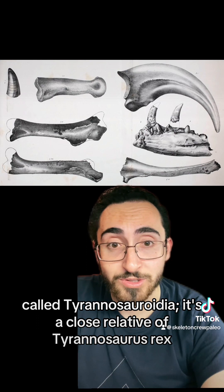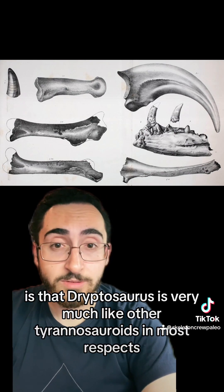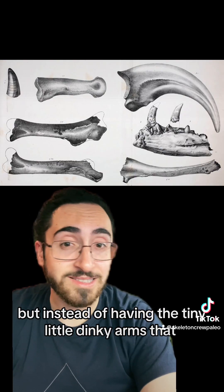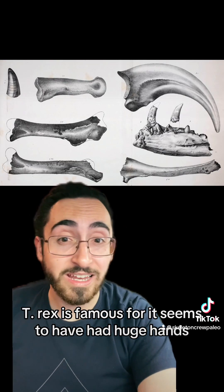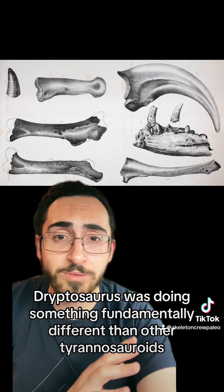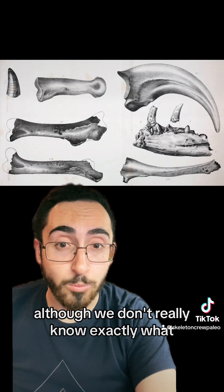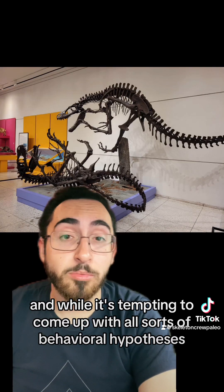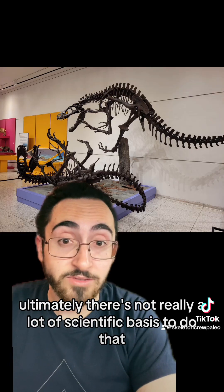It's a close relative of Tyrannosaurus rex. What's really cool is that Dryptosaurus is very much like other Tyrannosauroids in most respects, but instead of having the tiny little dinky arms that T. rex is famous for, it seems to have had huge hands and particularly really big hand claws. Dryptosaurus was doing something fundamentally different than other Tyrannosauroids, although we don't really know exactly what. While it's tempting to come up with behavioral hypotheses about how Dryptosaurus may have hunted its prey, ultimately there's not really a lot of scientific basis to do that.